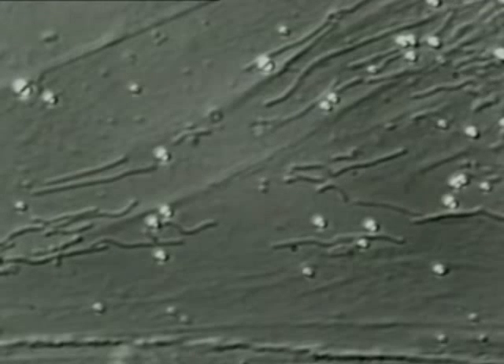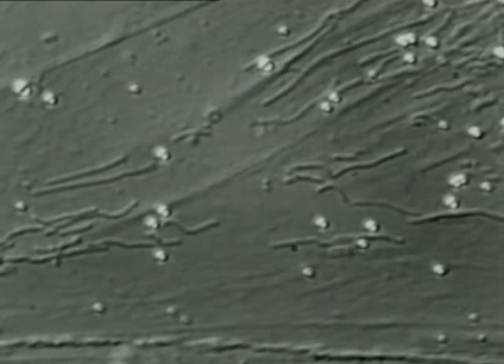The tiny specks are mitochondria. Their job is to release energy from glucose. At greater magnification, the mitochondria are like moving threads.